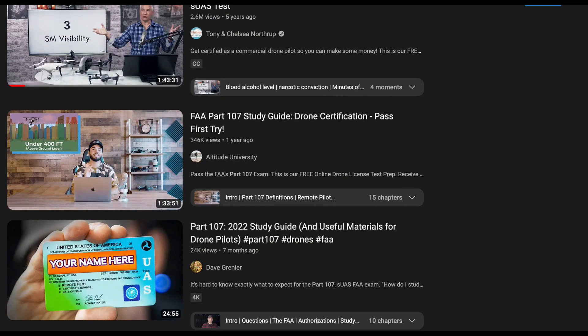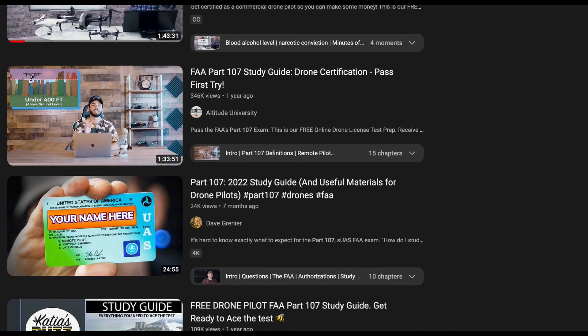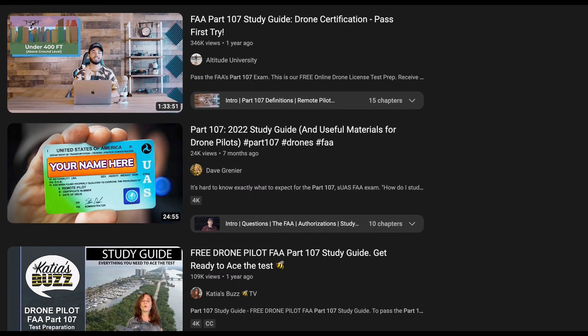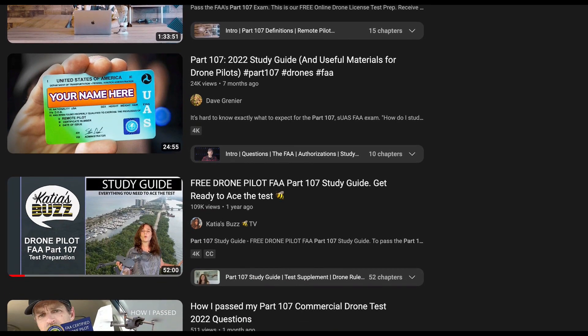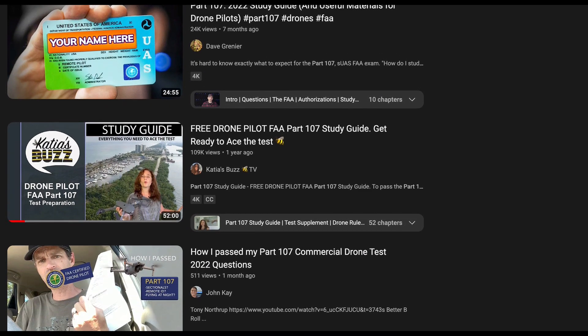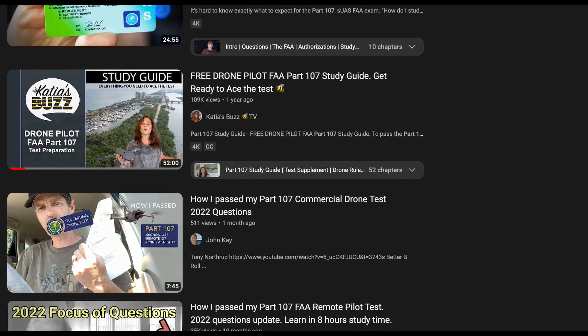While there are a lot of videos on YouTube that cover what you need to pass the FAA Part 107 test to fly your drone commercially, most of them don't get updated with the latest material and changes that the FAA implements. Many of them are older and, as such, miss critical elements of the training that the FAA adds to the requirements.